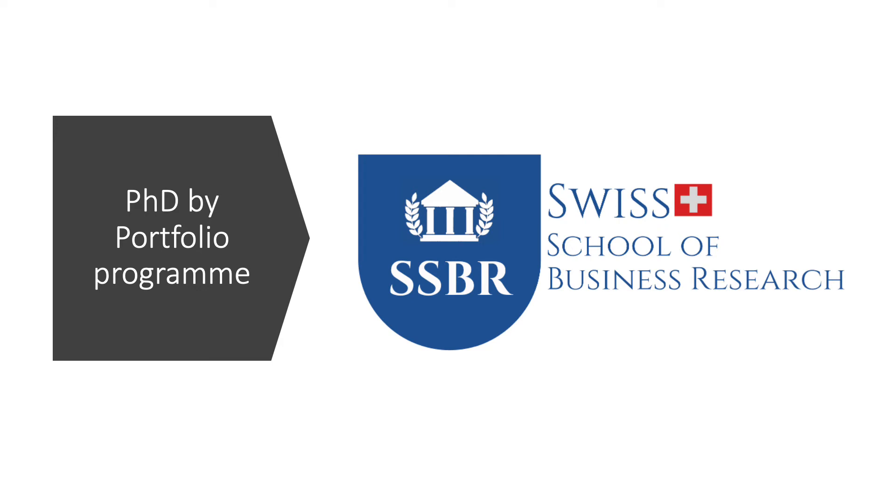Thank you for your interest in the new Swiss School of Business Research PhD Biportfolio program. We're delighted that you're interested in the program and the purpose of this short presentation is to give you more information about it.